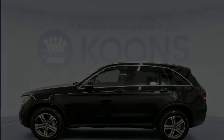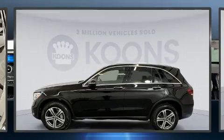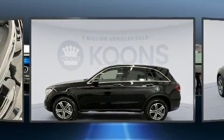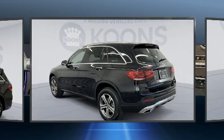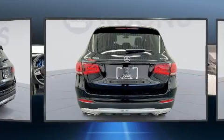Sensibility and practicality define the 2021 Mercedes-Benz GLC. With less than 10,000 miles on the odometer, this four-door sport utility vehicle prioritizes comfort, safety, and convenience.